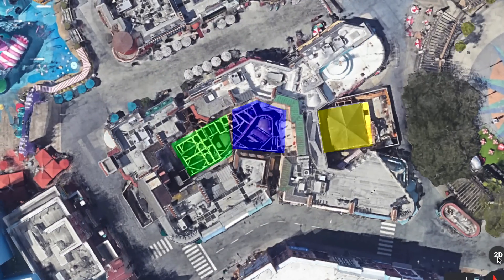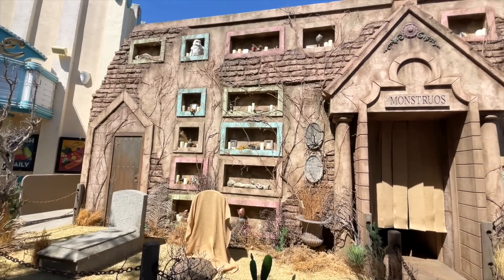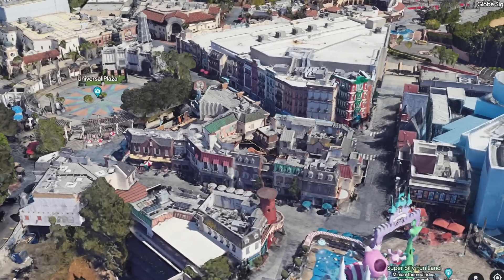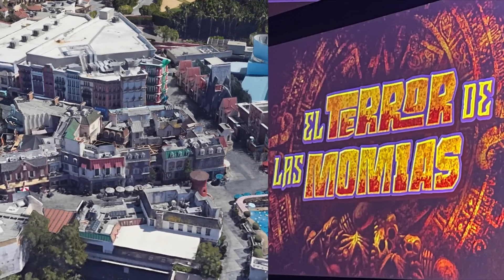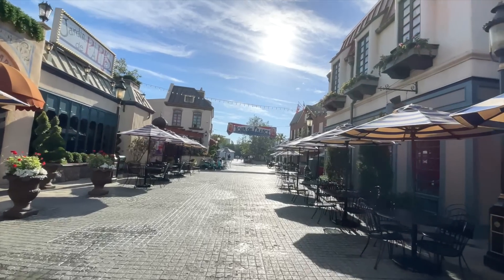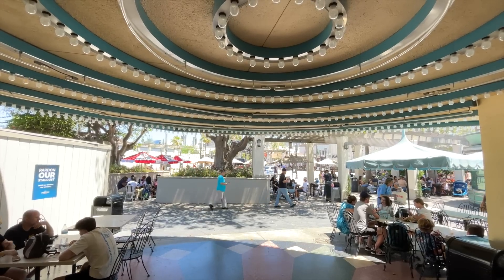The inside of this mausoleum will be split up into three sections to represent the three characters of this house. I have a feeling this is going to be the scariest house this year. And it goes right into a scare zone that was also recently just announced: El Terror de las Mamias. We're going to have to keep a close eye on this area of the park, because there's zero decorations here so far, and we're less than one month away from the opening night of this event.